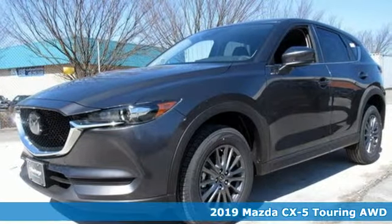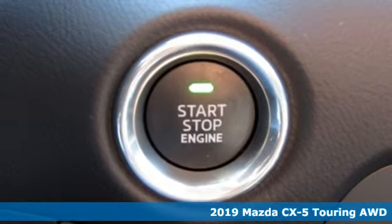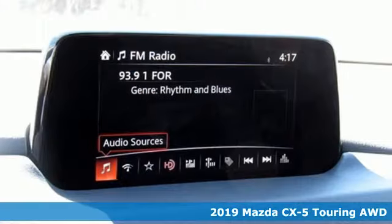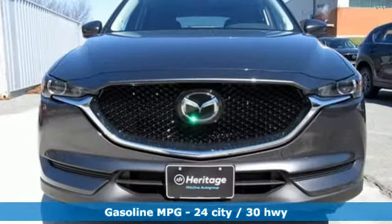It's a new 2019 Mazda CX-5. It's your ticket to a place of inspired design, superb performance, and one exhilarating drive. It's equipped for all your driving needs and wants.